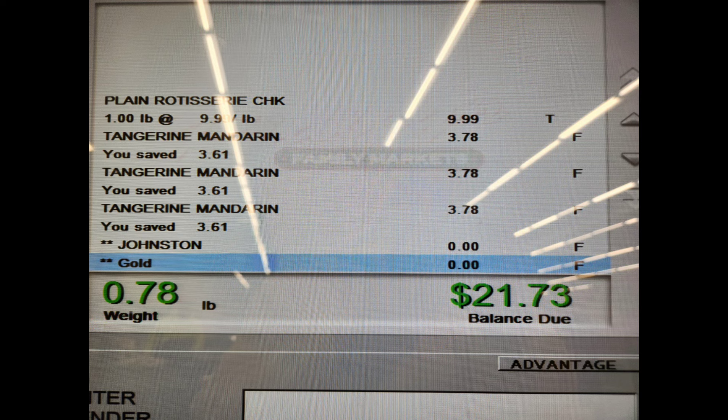I forgot to show you guys the rotisserie chicken — it was $9.99, and it was the smallest chicken ever; I don't think I'll be doing that for a while. I also bought more mandarin oranges to can them up, since I've never done it and wanted to try. So I did spend another $21.73, but that's okay because we've got the prepper pantry. Bye everybody!